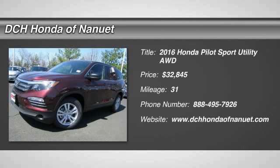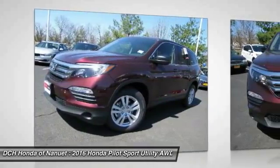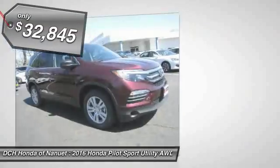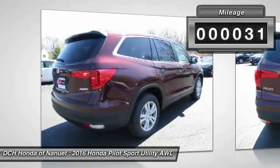The 2016 Honda Pilot. Optimal utility. Indulgent interior. Powerful performer. You'll be ready for almost anything in the Honda Pilot. And it's priced below $35,000. This vehicle has less than 100 miles.